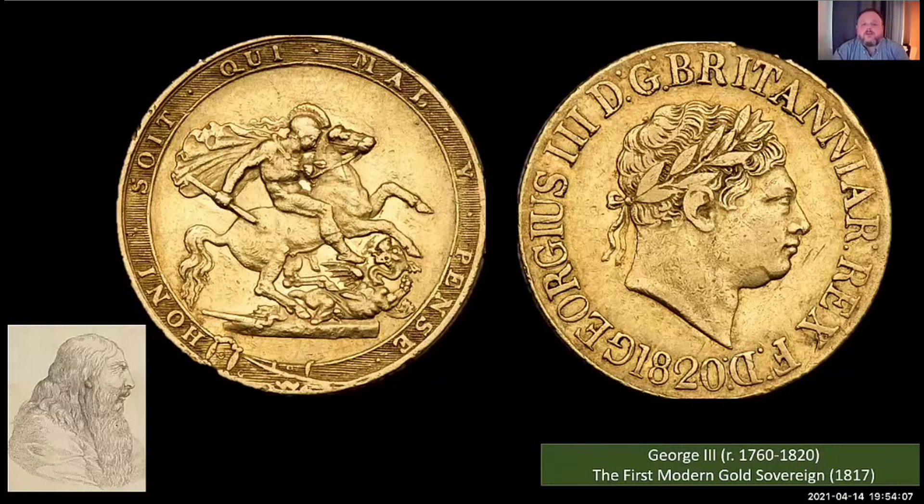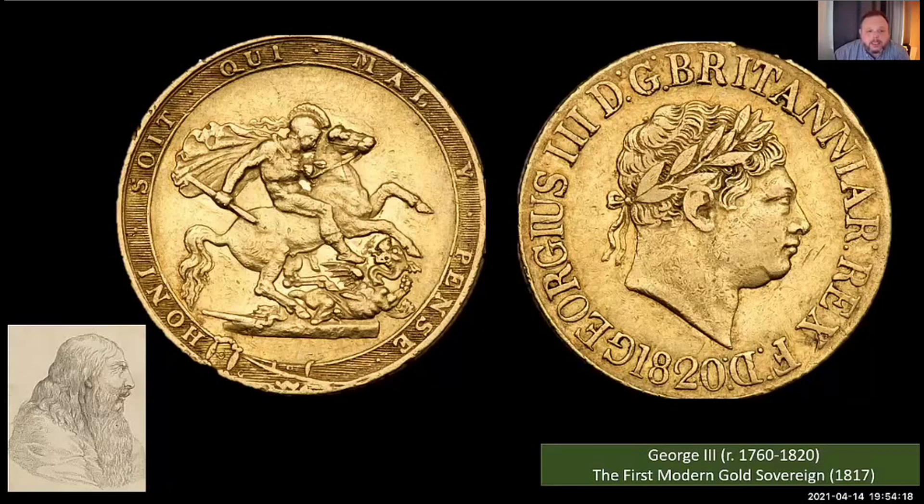As the United Kingdom championed the industrial revolution, this new modern sovereign coin — struck with accuracy and precision — championed British manufacturing expertise on the world stage. In 1820, the old king died and George IV, who had been serving as Prince Regent, became the new king.